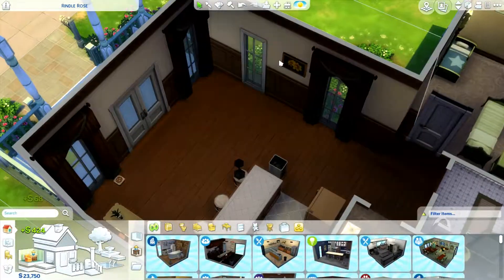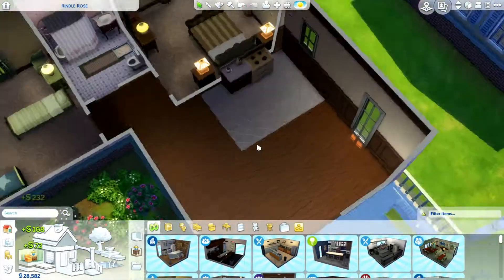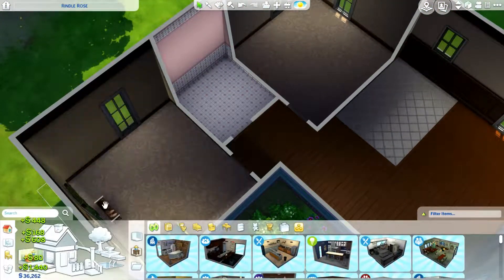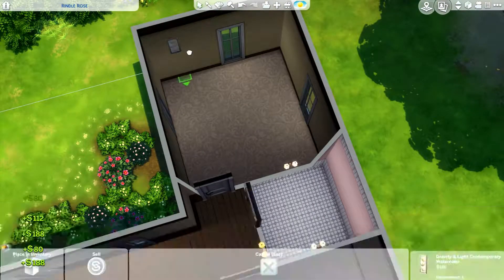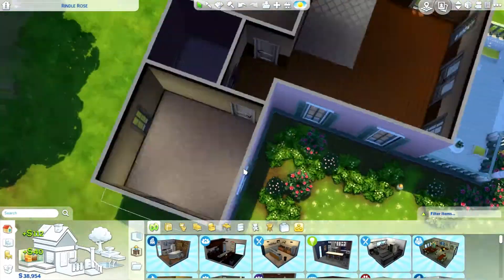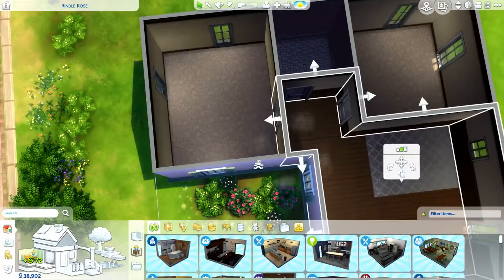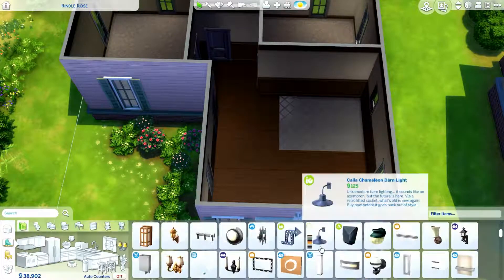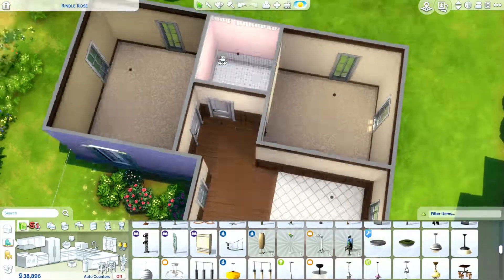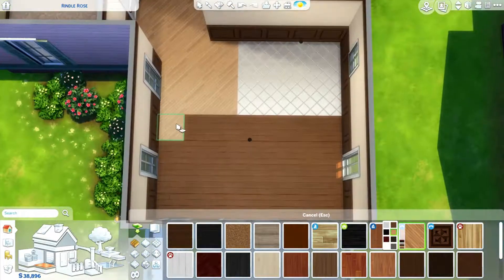Hello everyone, I'm Aria and welcome back to my channel. Today we are doing a little redecorate of Savannah's house from my Parenthood LP, and if you don't watch that, you don't really need to know what's going on to watch this video. It's basically just a house remodel to fit my Sim's personality a little bit more, because this stock house from The Sims 4 is definitely very beautiful and well decorated, but it's just not something that my Sim personally would probably live in — she's definitely her own person.